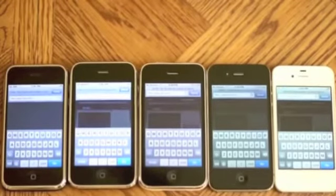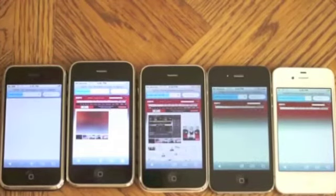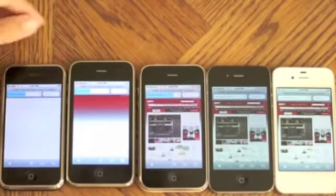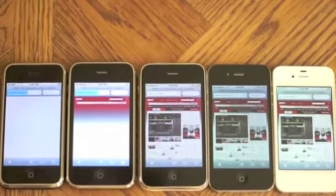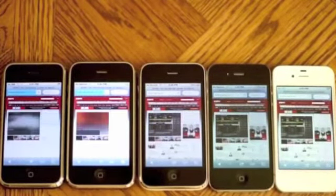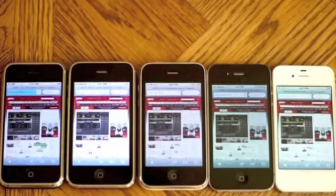And that's just finished. For our last site, let's do ESPN.com. Looks like the iPhone 4S was finished first, followed by the iPhone 4, and then the 3GS, then the iPhone 3G and 2G are still pretty far behind. The 3G just finished like a minute later, followed by the 2G.